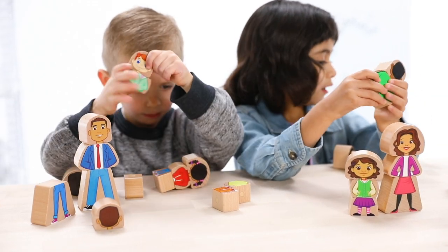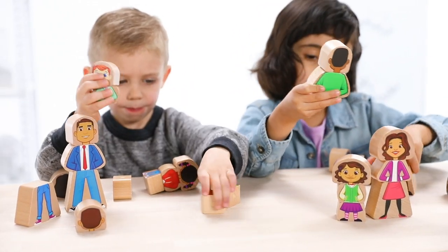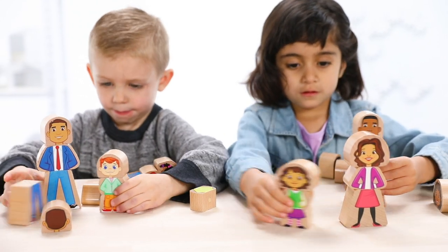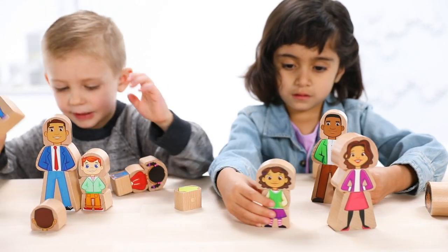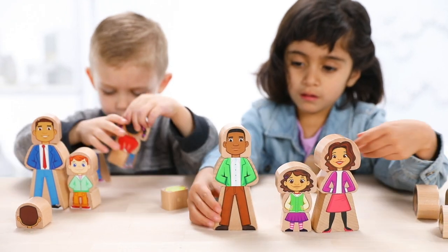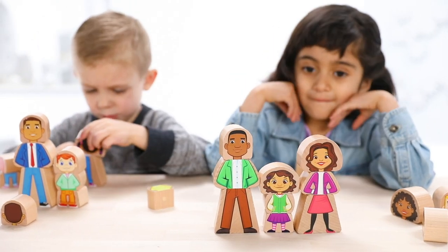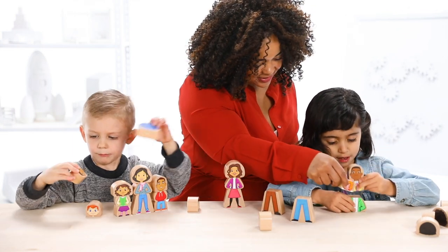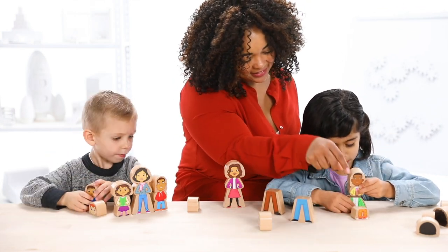Each family is unique and we wanted to represent some of those real-life differences, from different skin tones to different pairs of parents. It's so important to provide children with play items in which they can see themselves. What a wonderful way for kids to feel represented and for you to bring a new level of inclusion to your classroom or home. Now kids can build a family just like their own.